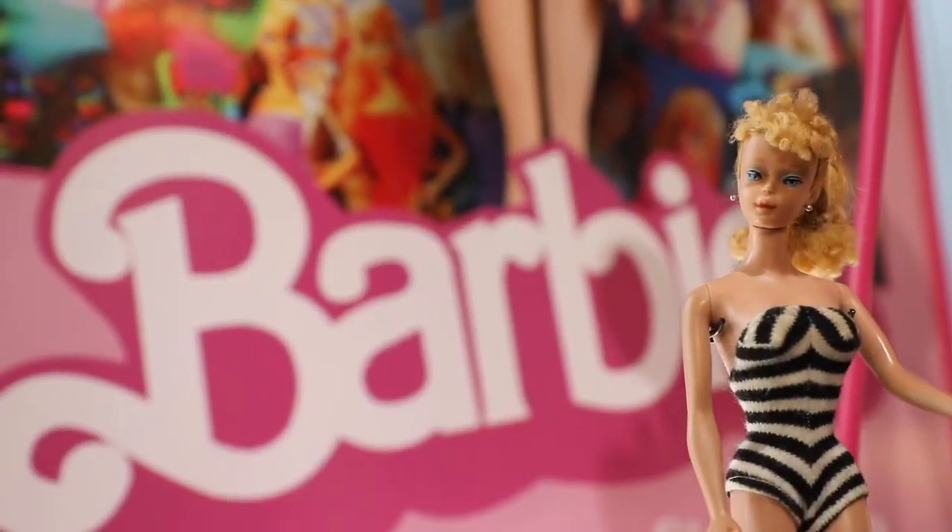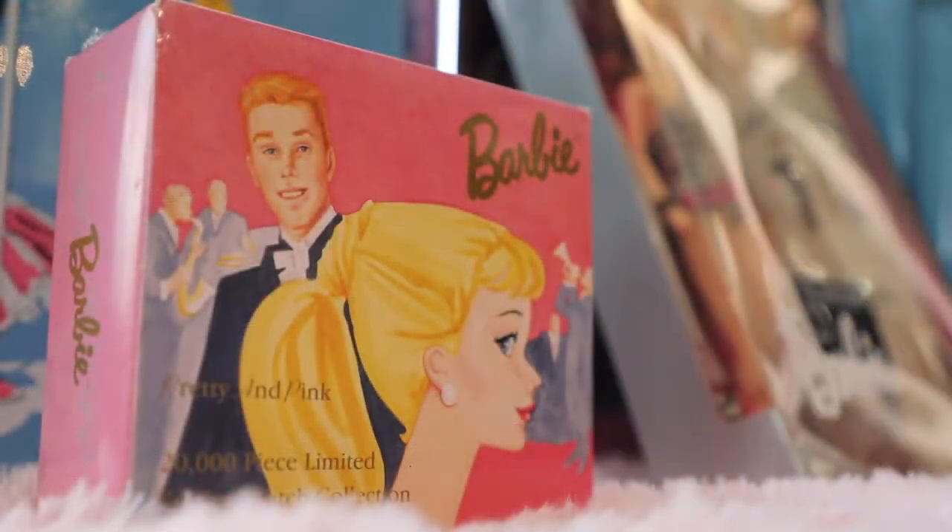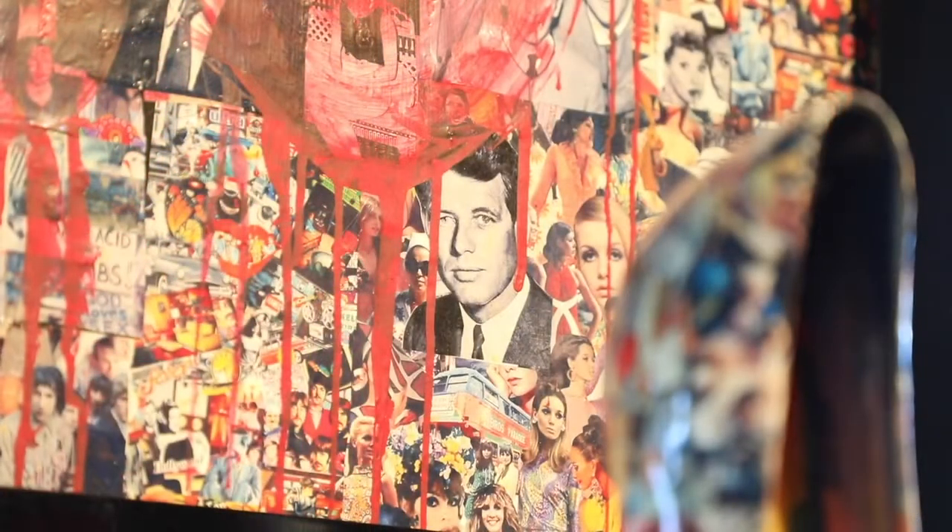I grew up in the Barbie era, and Barbie is the most famous doll in the history of the world. The Barbie doll was introduced in 1959 at the New York Toy Fair. These works are so playful — and that's meaningful, especially in the world we live in today.